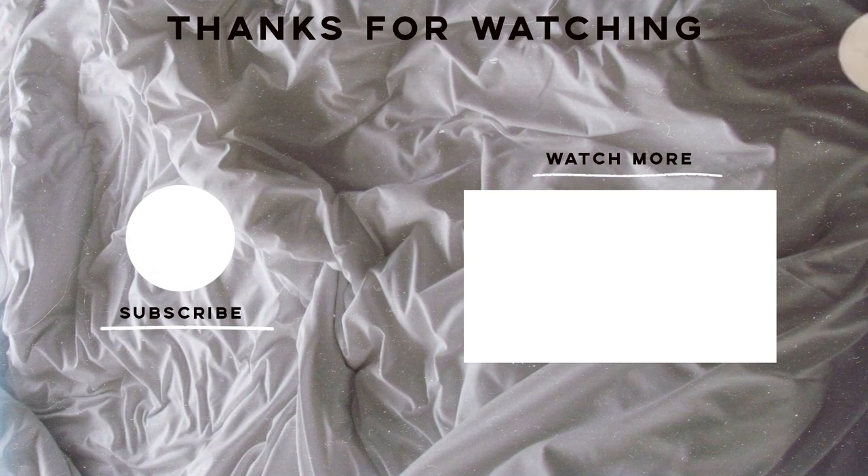And that, you guys, is my finished makeup look — my go-to kind of glam. This is the finished look for today. I would wear this out — like to dinner — you know what I mean? It's the perfect look for going out. Make sure you guys give this video a thumbs up, comment down below if you have any questions. I'll have everything I used linked in the description below. I love you guys so much and I'll see you in my next video!